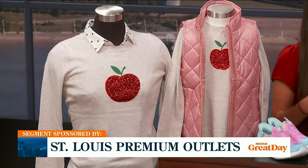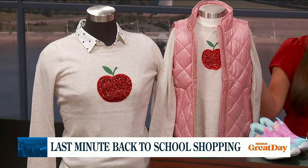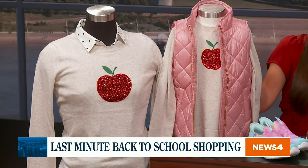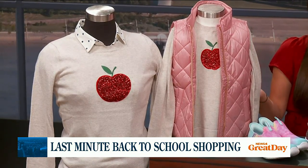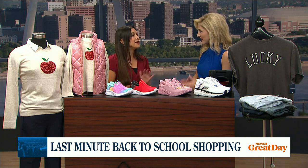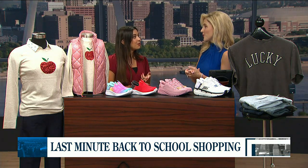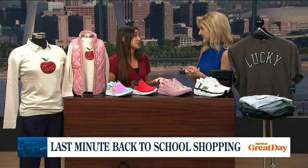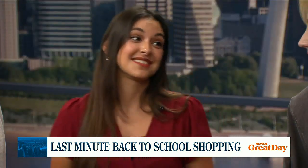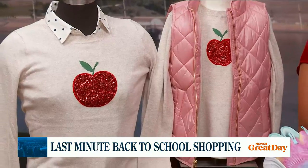Our first outfit is from J.Crew Factory, a one-stop shop for everybody in your family, but also great for teachers. We brought this teddy sweater with the apple right on front — you can do a little Mommy and Me matching moment — layered with either a collared shirt or the quilted vest, and then the ruby pant, which is just a closet staple. J.Crew Factory is doing 20% off for students and teachers when you show any valid ID, so teachers, if you need to treat yourself, you certainly deserve it.